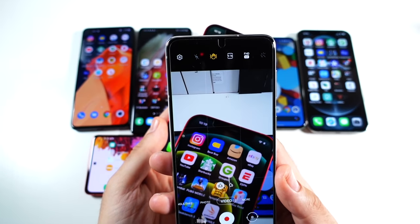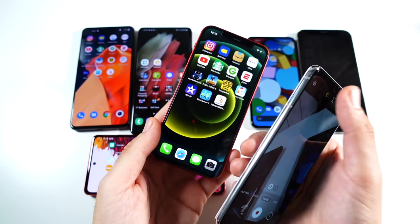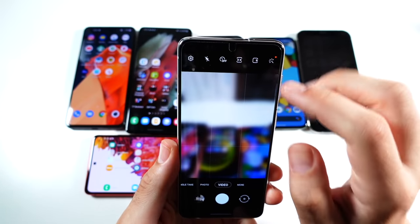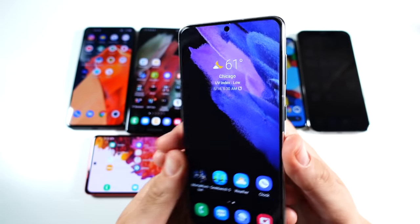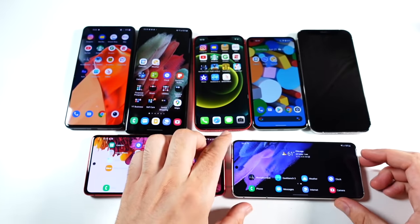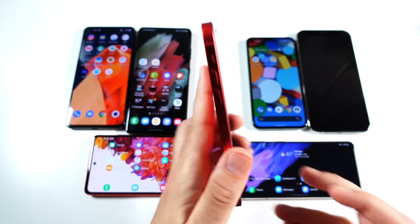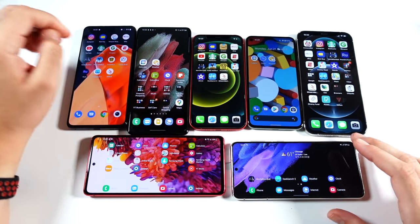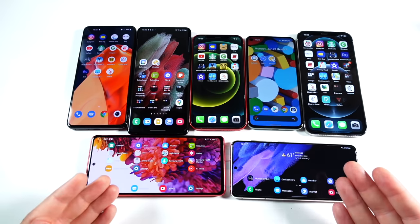The Galaxy S21 outshines the iPhone 12 in zooming and in the ability to shoot 8K video at 24fps, so it does have more features in that regard. Both phones get updated quite regularly. iOS 15 is coming later this year, and both come in multiple colors. The Galaxy S21 and iPhone 12 are both in the $750–$800 price range. There are Amazon Prime Day deals going on right now — links are in the description below.